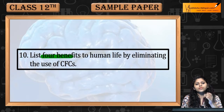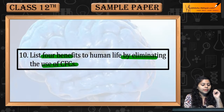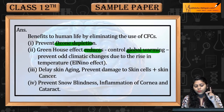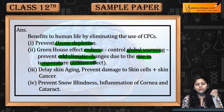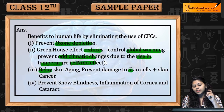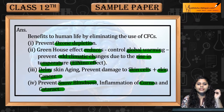Question 10: List 4 Benefits to Human Life by Eliminating the Use of Chlorofluorocarbon. 1. Prevent karega ozone depletion. 2. Greenhouse effect kam hoga. 3. Prevent karega climatic changes due to the rise in temperature. 4. Delay karega skin aging. Prevent karega skin cells ki damage ko, snow blindness, inflammation of cornea, and cataract.